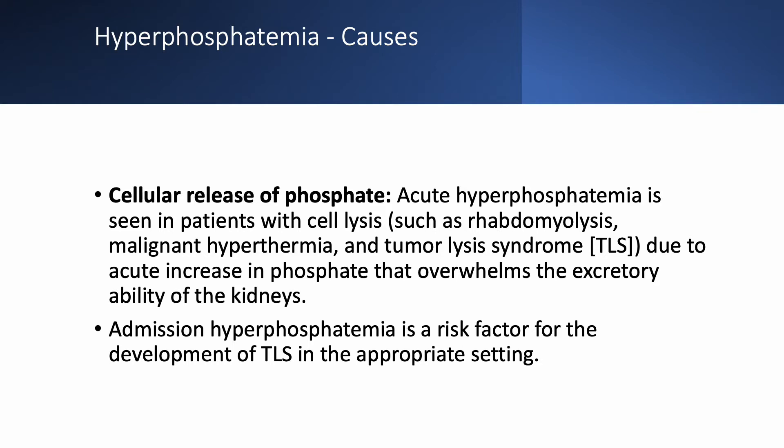Other causes include cellular release of phosphate, such as rhabdomyolysis, malignant hyperthermia, and tumor lysis syndrome. Here phosphate is released from the cells and the kidneys cannot keep up. It was also found that admission hyperphosphatemia is a risk factor for the development of tumor lysis syndrome in the appropriate patient setting.